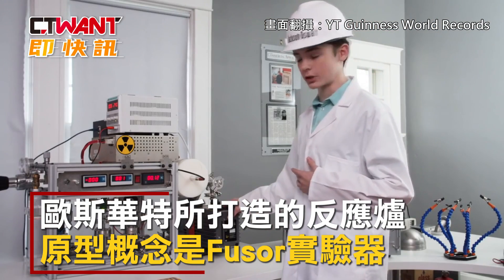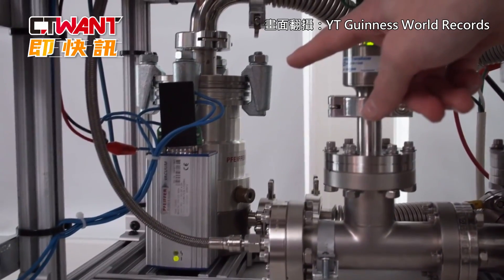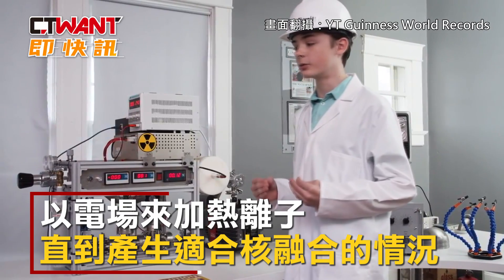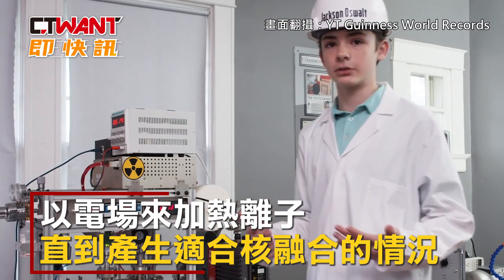Once this pump has done its job, I turn on this pump back here. This is called a turbo molecular pump. What the turbo molecular pump does is remove the last tiny bit of air needed to be removed so that fusion can occur. It spins up to 10 times faster than a jet turbine does.